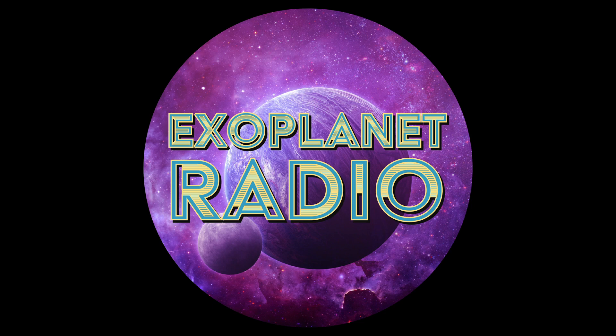Exoplanet Radio is produced by Deep Astronomy. The music was composed by Geodesium and available at LochNessProductions.com. Get all episodes at exoplanetradio.com, Spotify, Apple Podcasts, Google Podcasts — you get the idea.